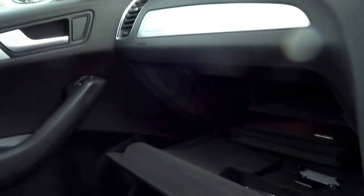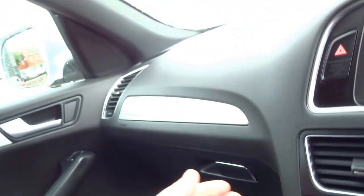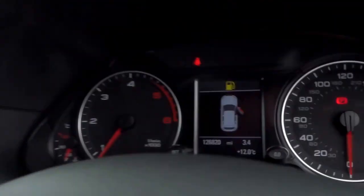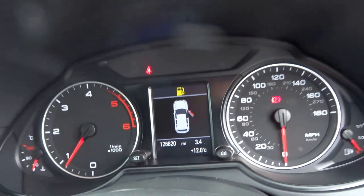In the glove box there's iPod connectivity, and the interior has a brushed aluminium finish as well. There are one hundred and twenty six thousand eight hundred and twenty miles on the clock. It's also got heated door mirrors and electric windows all round.